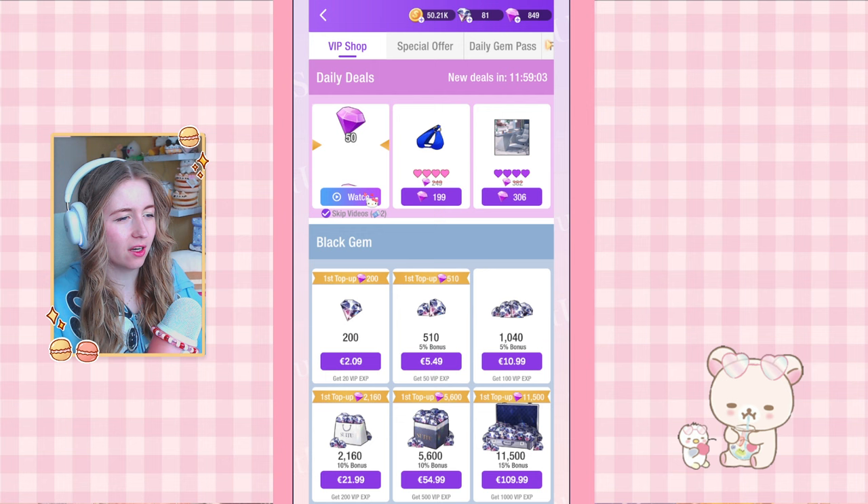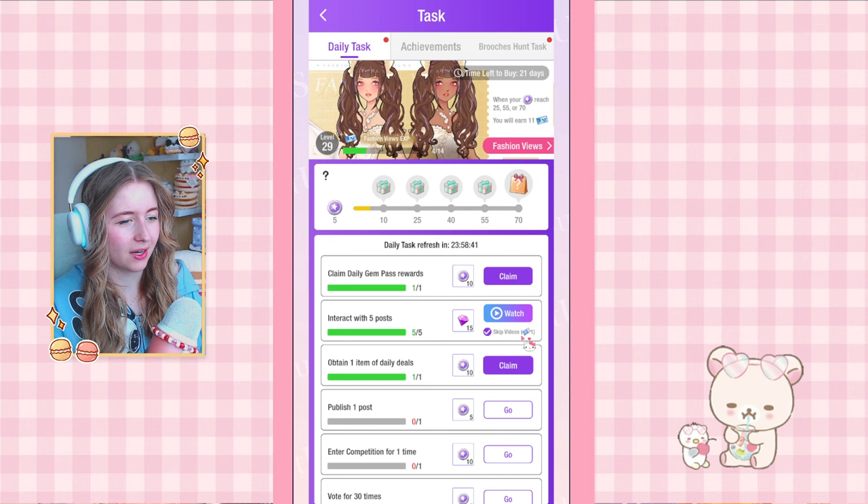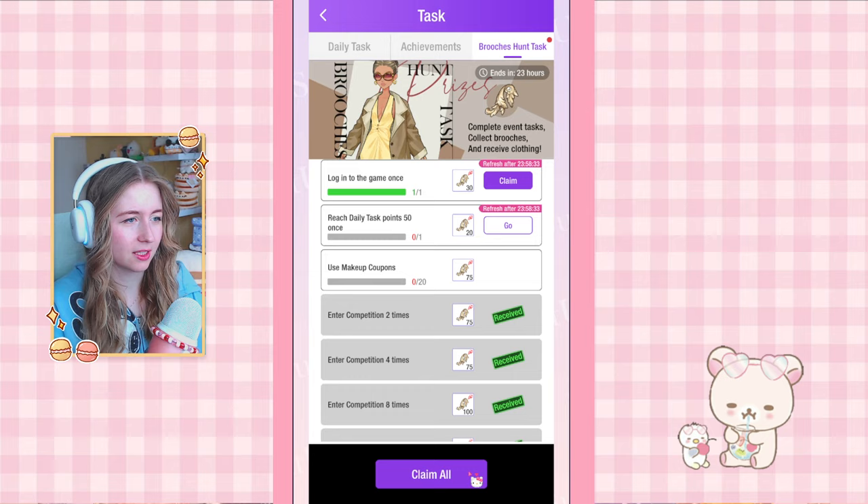I saw someone say that if you click on this at the right time — I think at the 1200 coin one when it's almost halfway — you always get diamonds. I tried to test it, it only worked once. I don't know if it's a coincidence. I can claim these two as well; I'm gonna use the skip video because I want the 15 diamonds, and we can claim this one too.